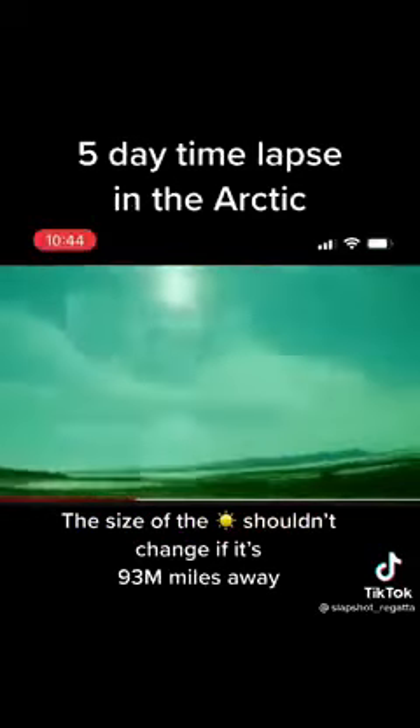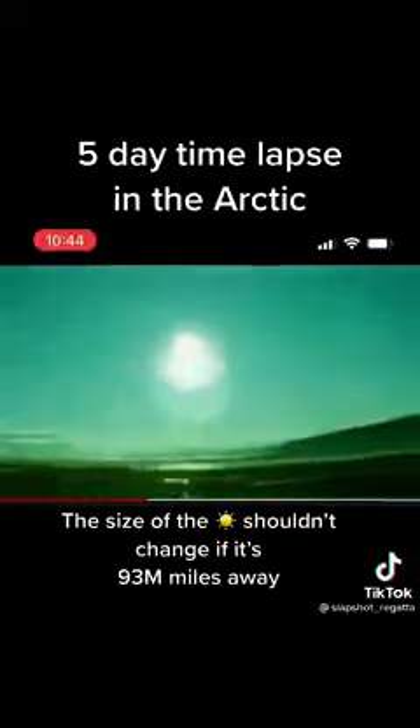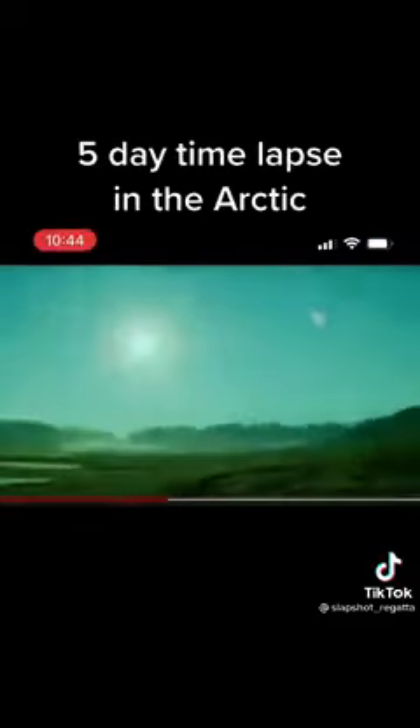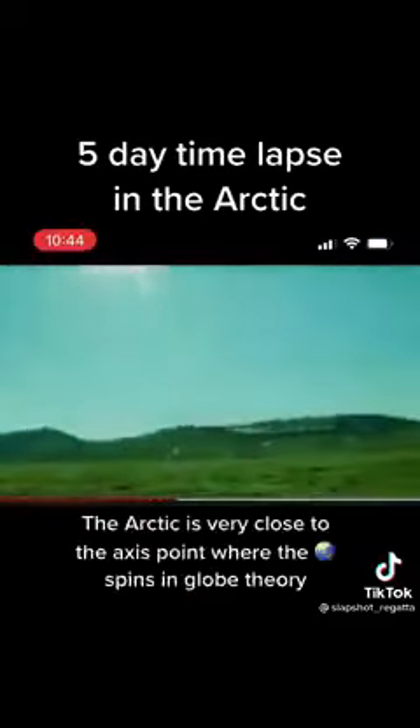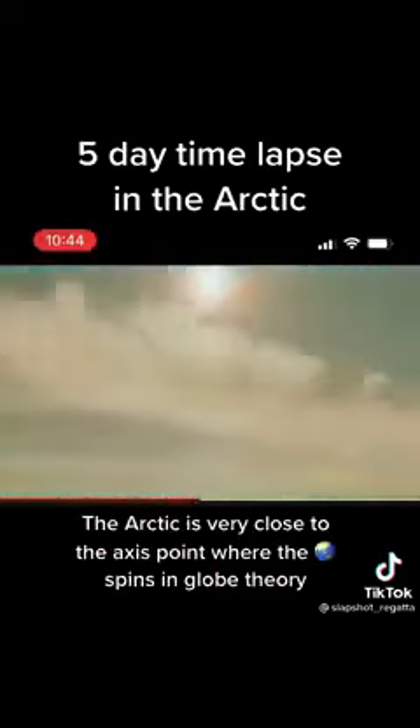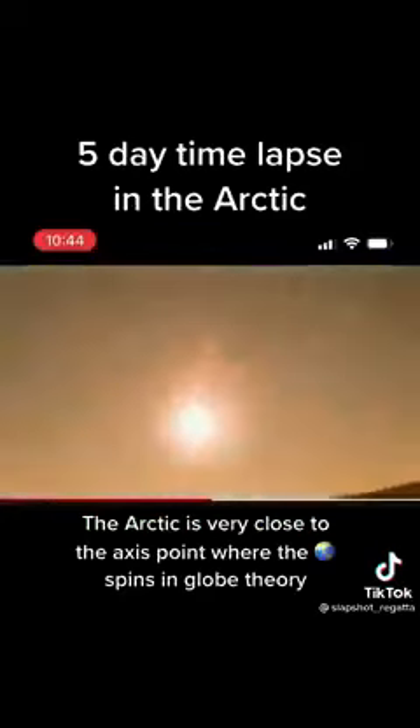It's going to the second day. You can see the sun is moving down again and getting smaller, but coming back around again. Notice that the camera is rotating 360 degrees. Second day. We're on to our third day. If you look at this, this proves that it's a flat Earth.